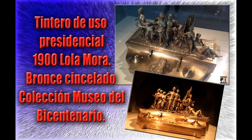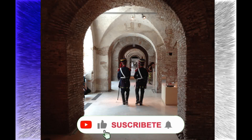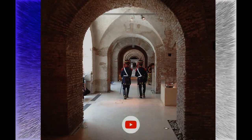Dolores Vega Mora, 1866 a 1936, más conocida como Lola Mora, fue una escultora, urbanista y empresaria tucumana. Si te gustó este video regálame un like y suscríbete a mi canal. ¡Nos vemos en otra historia!